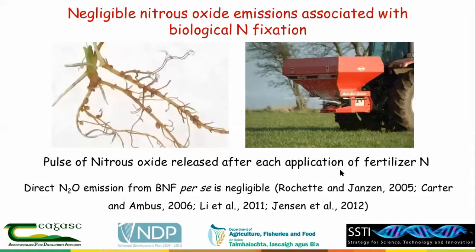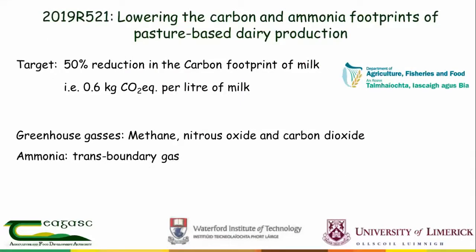This is well supported by international research. We've recently started a new project, funded by the Department of Agriculture, titled 'Lowering the Carbon and Ammonia Footprints of Pasture-Based Milk Production.' The target we've set is a 50% reduction in the carbon footprint of milk relative to the national average, which is around 0.6 kg of CO2 equivalent per litre of milk.